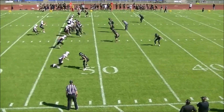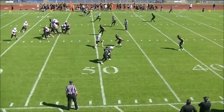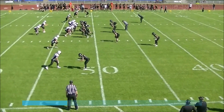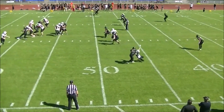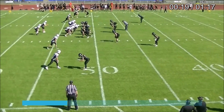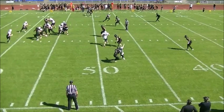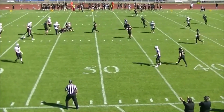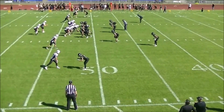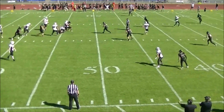Once again we're looking at the closest receiver — he is being held here, not being given a free release or a good release off of the defender B21. If we look at the timing, right here is where the holding starts and the quarterback is still in the pocket, so we have all the elements that we want for this to be called a defensive holding.